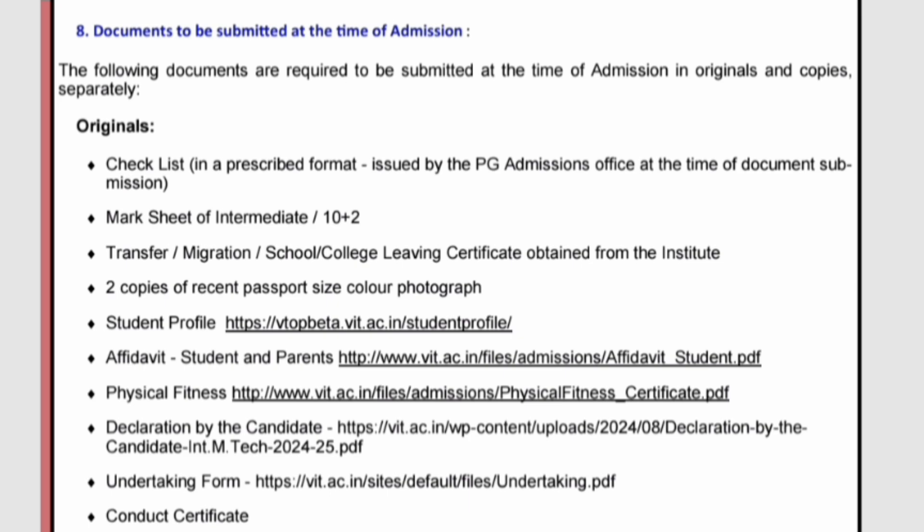First I'm going to talk about the originals. First is the checklist which is prescribed in the format for PG — that checklist has all the documents, so see it and provide the details. Mark sheet of intermediate, which is 10+2, is the basis of your admission. Transfer certificate, migration certificate, and school or college leaving certificate obtained from the institute — you should get these from your current school.